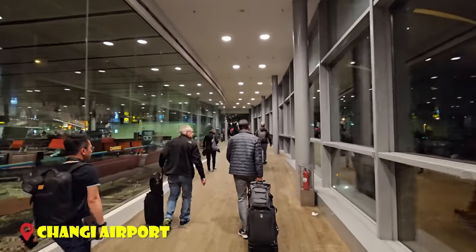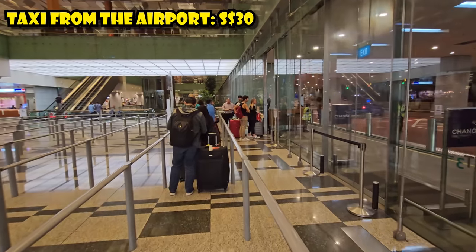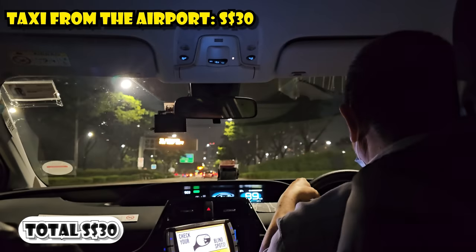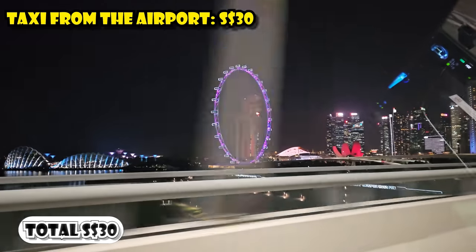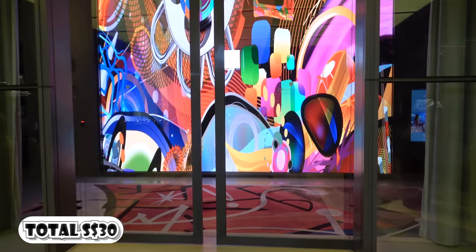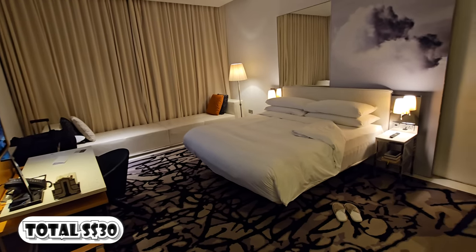My first expense after landing in Singapore's Changi Airport was to take a taxi to my hotel. I took a taxi from the airport's official taxi rank and it cost 30 Singaporean dollars to get to the JW Marriott South Beach Hotel, where I checked in pretty late at about 9:30 at night, so I just went straight to sleep.